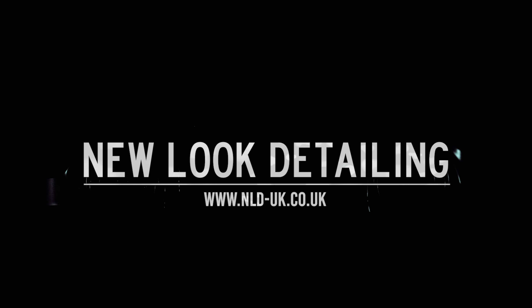What's going on guys, welcome back to the vlog. Today we've got episode 17 — this week at NLD. Let's get into it. First up this morning, we had a couple of cars in for maintenance washes.